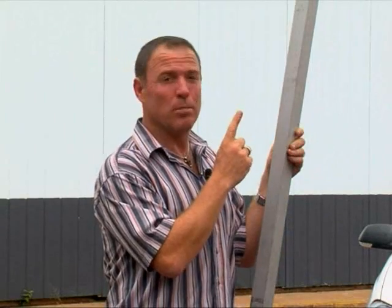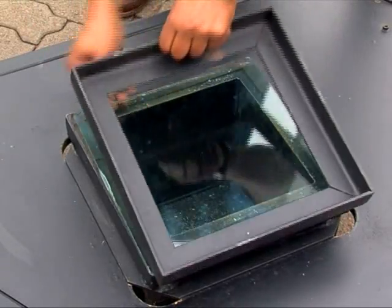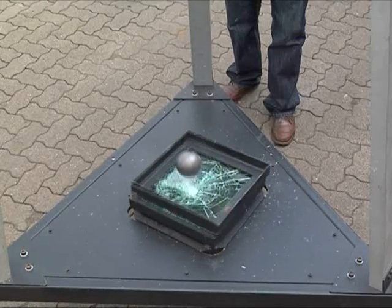So we're going to drop that steel ball three and a half meters down to this glass. Well folks, looks like it's a fact.